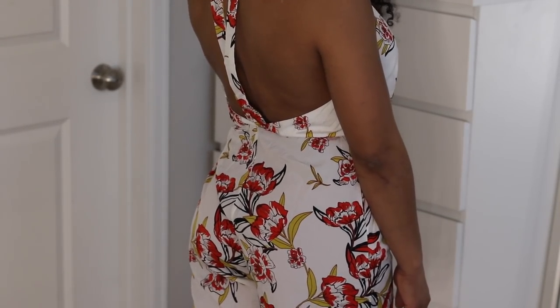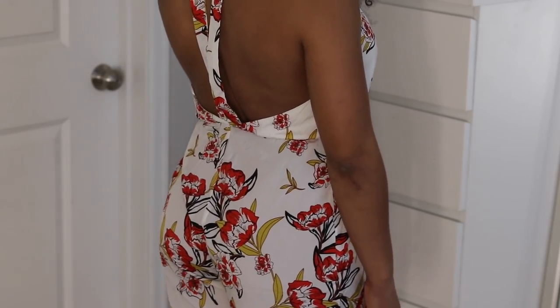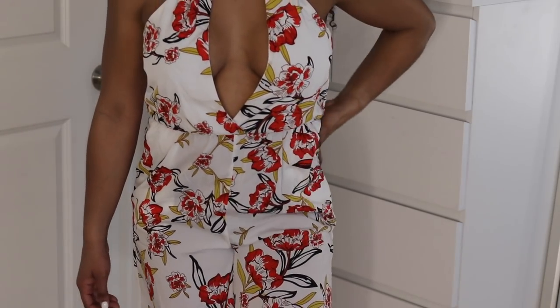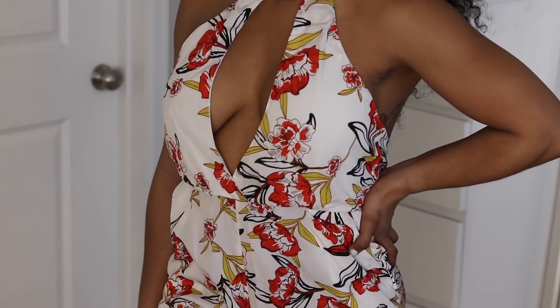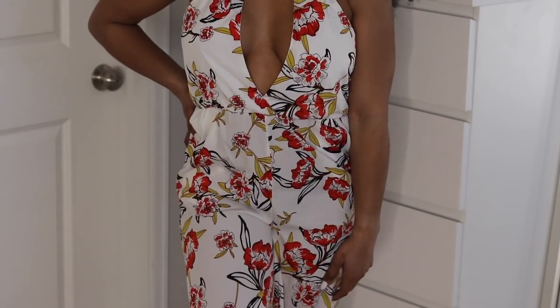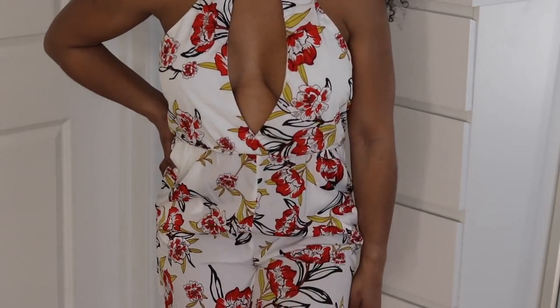I like it because the front is cut low in case it's hot outside. I got this in a size 10, which is a US size six. It comes with an extra button in case yours pops off. I absolutely love this — pair it with black heels, yellow heels, or reddish-orange heels and it will be a bomb outfit.